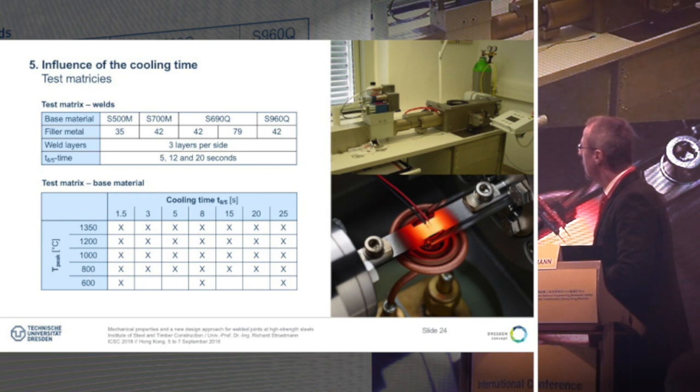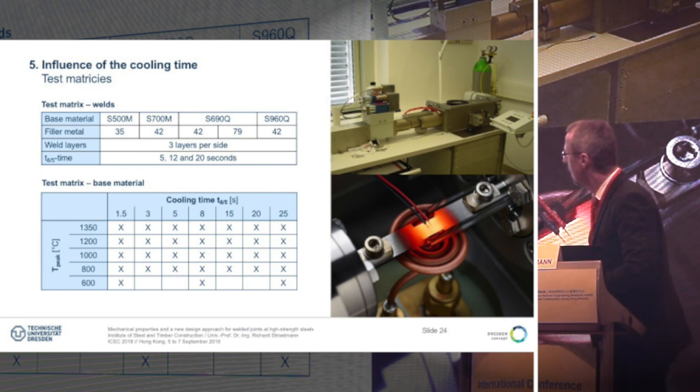We tested the cooling time t8/5 between 800 and 500 degrees for different steel grades and filler metals. We used three layers per side and tested 5, 12 and 20 seconds. In addition, we tested the base material with the so-called dilatometer test — here you can see the test facility — where we varied the cooling time t8/5 between 1.5 seconds up to 25 and the peak temperature between 600 and 1035 degrees.